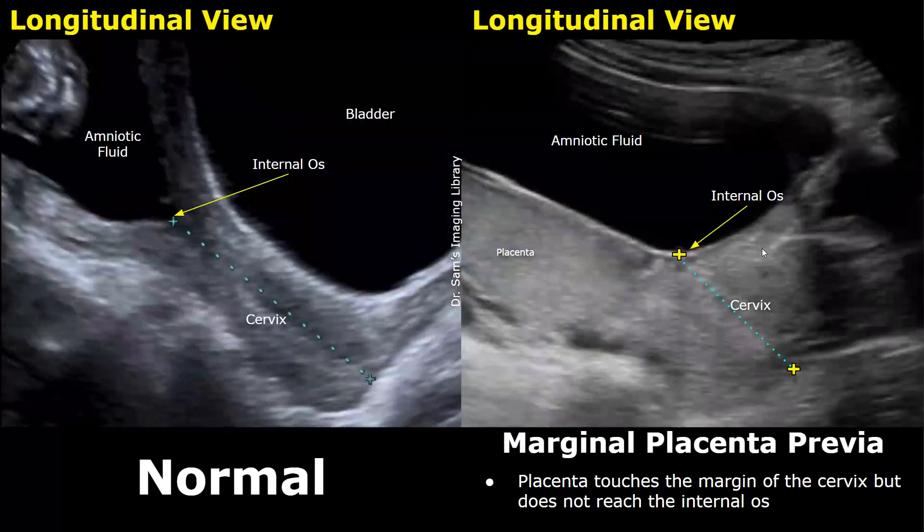The next type of placenta previa is marginal placenta previa. In a marginal placenta previa, the placental edge touches the margin of the cervix but does not come in contact with the internal os — it is just very near to the internal os. In this image, the placenta is very near but does not cover the internal os, so this is considered a marginal placenta previa.